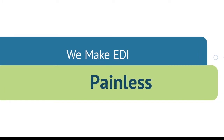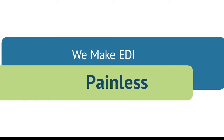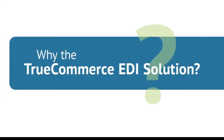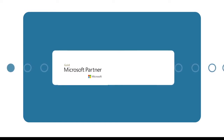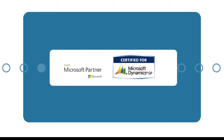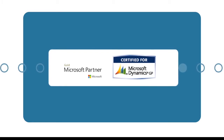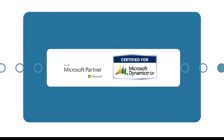The TrueCommerce EDI solution makes it easy to implement and maintain electronic data interchange. TrueCommerce EDI Solutions is a gold-certified Microsoft partner. Our EDI solution has also earned certified integrated solution status for Microsoft Dynamics GP through testing for compatibility, quality standards, and successful use by existing customers.